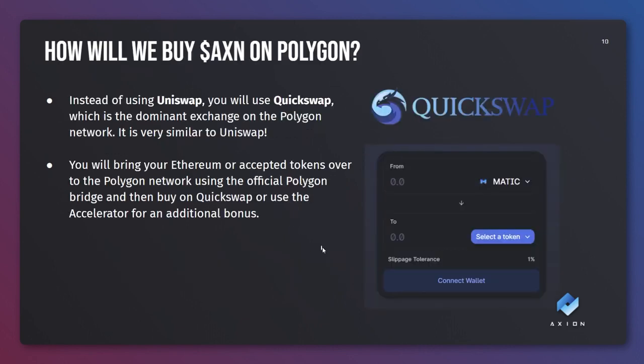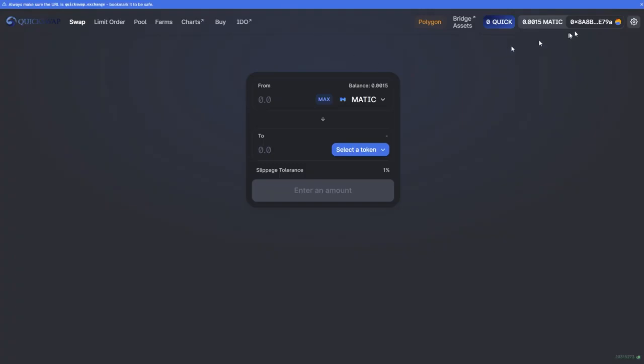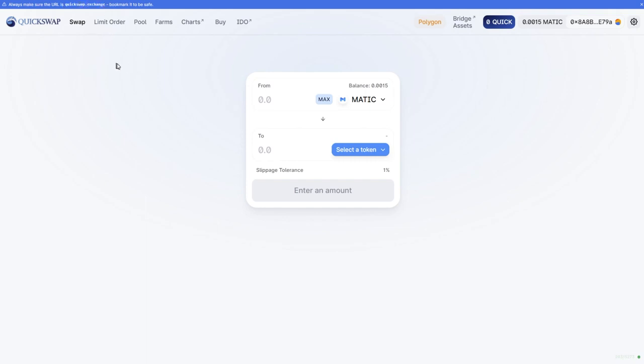How will we buy Axion on Polygon? Instead of using Uniswap, you'll use something called QuickSwap, which is currently the dominant exchange on the Polygon network. It's very similar to Uniswap. The website address is quickswap.exchange - make sure it is quickswap.exchange, be careful of fake ones out there. You'll simply come to QuickSwap and you'll be able to use Ethereum or Matic or any other common token to be able to buy Axion.